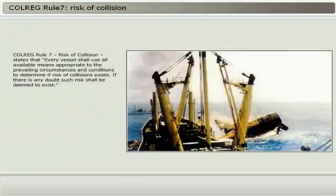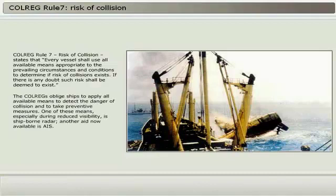COLREG Rule 7, Risk of Collision, states that every vessel shall use all available means appropriate to the prevailing circumstances and conditions to determine if risk of collision exists. If there is any doubt, such risk shall be deemed to exist. The COLREGs oblige ships to apply all available means to detect the danger of collision and to take preventive measures. One of these means, especially during reduced visibility, is ship-borne radar. Another aid now available is AIS.